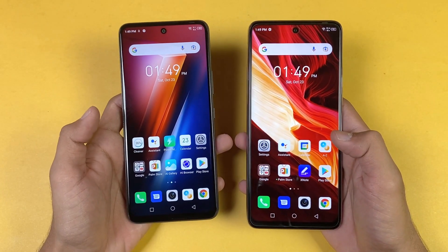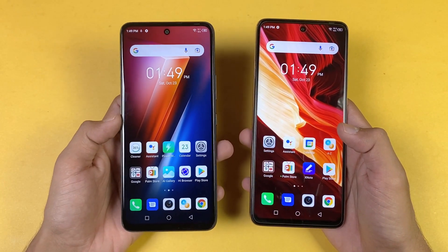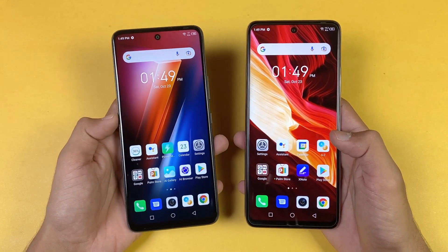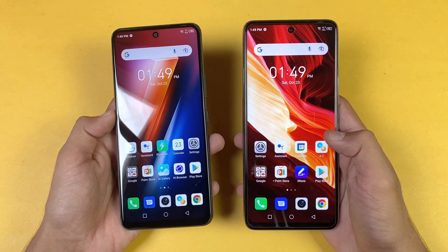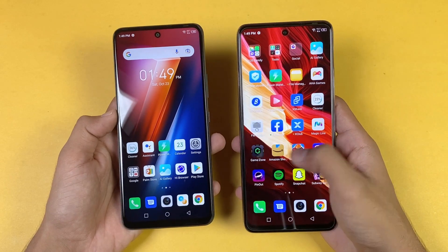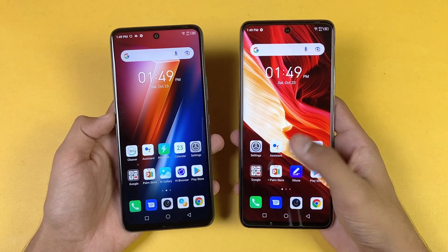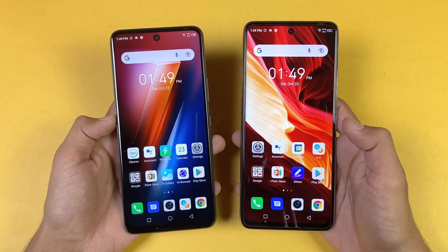Now let's talk about the displays. The Hot 11s has a 6.7-inch Full HD IPS LCD with a 90Hz refresh rate, while the Note 10 Pro has a 6.95-inch Full HD IPS LCD also at 90Hz. Both phones have a centered punch hole, and the designs look very similar.